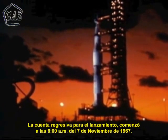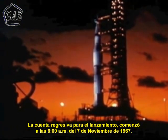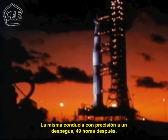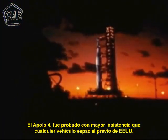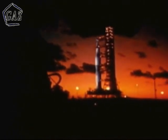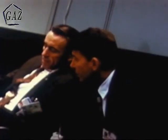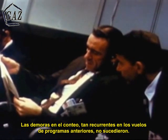Countdown for the launch started at the Kennedy Space Center at 6 a.m., November 7th, 1967, with liftoff scheduled for precisely 49 hours later. Launch operations moved forward inexorably. Minor problems were encountered but readily solved. Apollo 4 was tested more persistently than any previous American space vehicle. There were no indications of systems' malfunctions. The countdown delays so familiar in the early missions of previous programs did not occur.